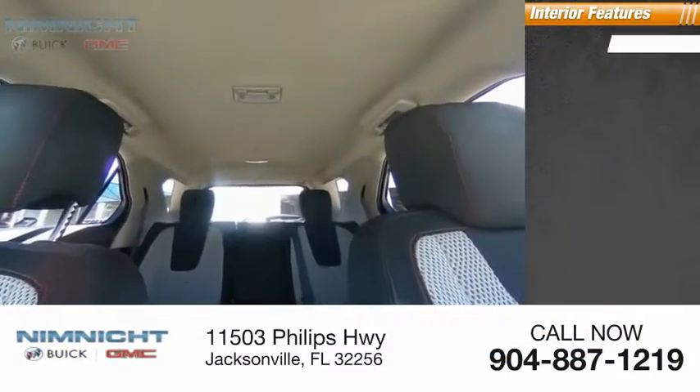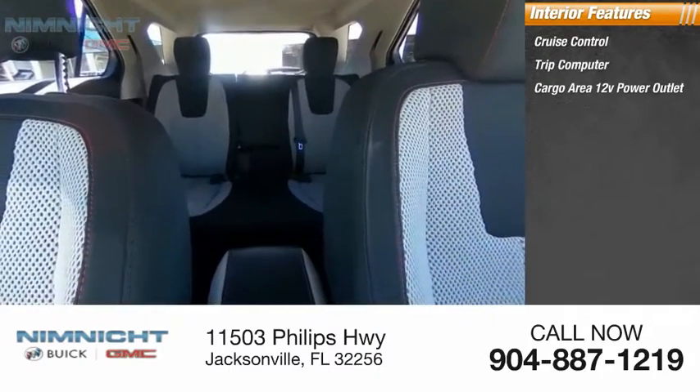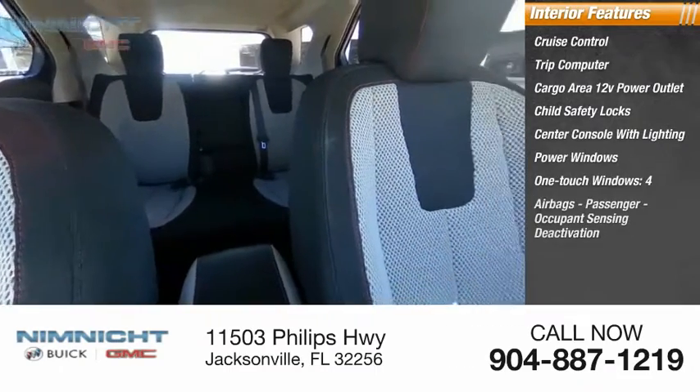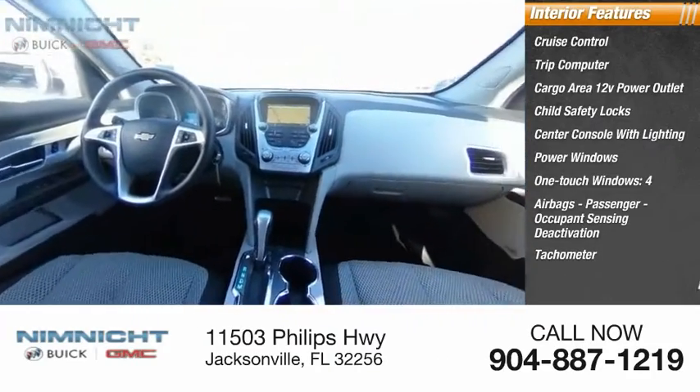Inside you'll find cruise control, trip computer, cargo area 12-volt power outlet, child safety locks, center console with lighting, power windows, one-touch windows, four airbags, passenger occupant sensing deactivation, tachometer, and cargo area light.